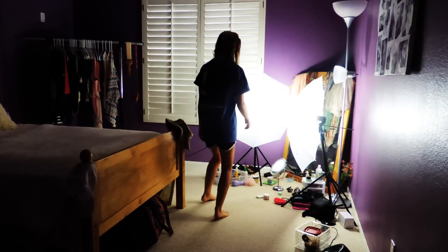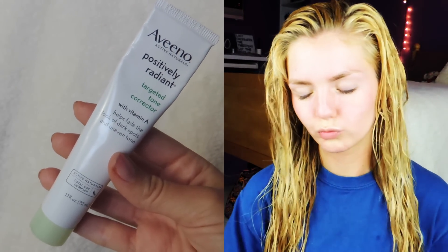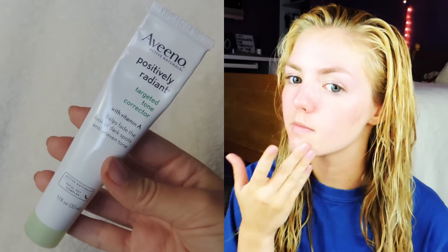Once I am all nice and clean I go back to my mirror and apply my Aveeno Positively Radiant Targeted Tone Corrector — oh my gosh, that's a mouthful. And then place Origins Begin Again Facial Lotion on top of it.